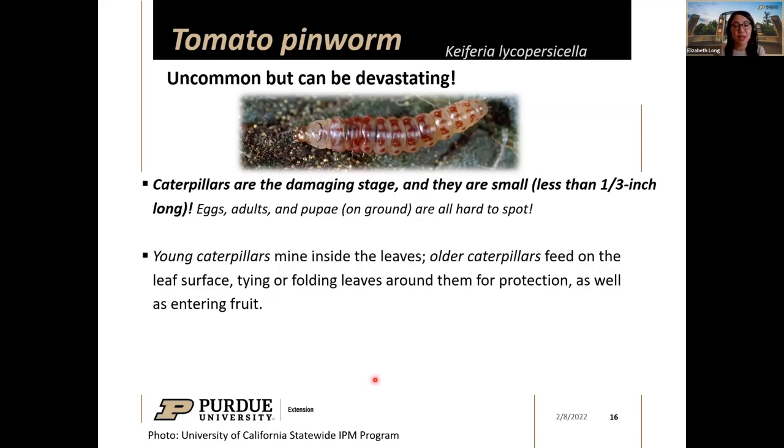Something that makes this insect challenging to manage is the difference in feeding behavior between younger and older caterpillars. Young caterpillars mine inside leaves — some might mistake this for a common leaf miner — so it's important to pay close attention to the mines. Older caterpillars leave the mines and feed on the leaf surface. They may tie a margin of the tomato leaf over their bodies for protection while feeding, or fold leaves over like a leaf roller.